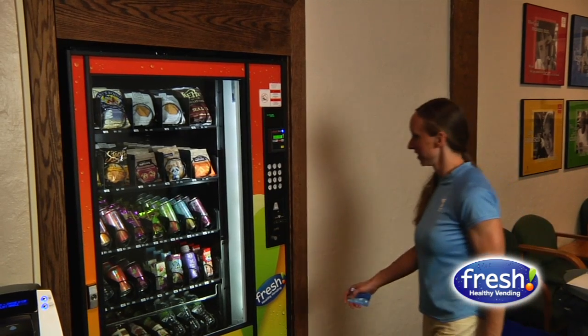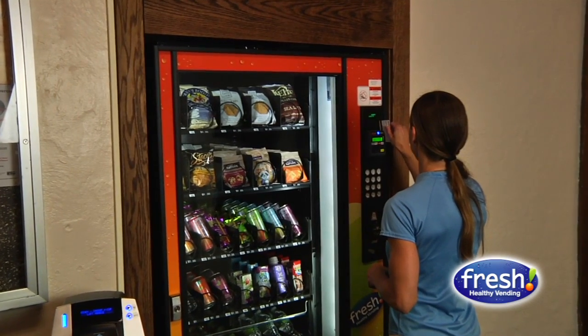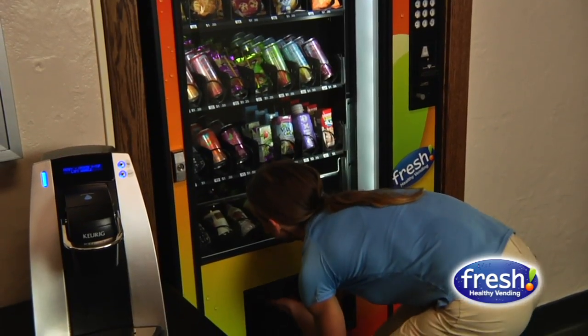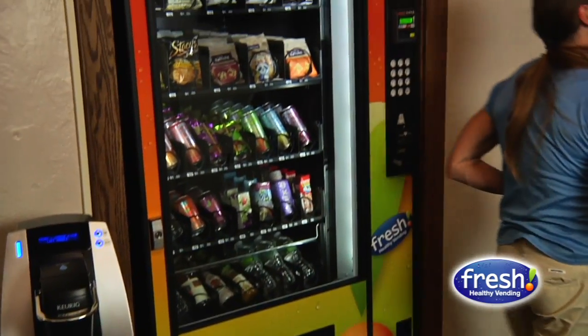The staff love it, particularly the fitness director. When she saw the products that were available, her exact words were, 'Hey, those are the same things that are in my cabinet at home.' The staff have all really grown very fond of the different products. We all have our favorites, and Kristen, our fitness director, she's at that machine three or four times a day.